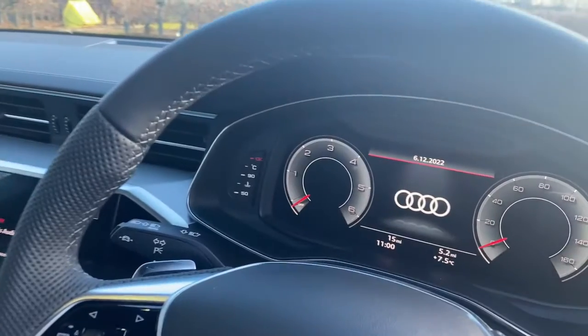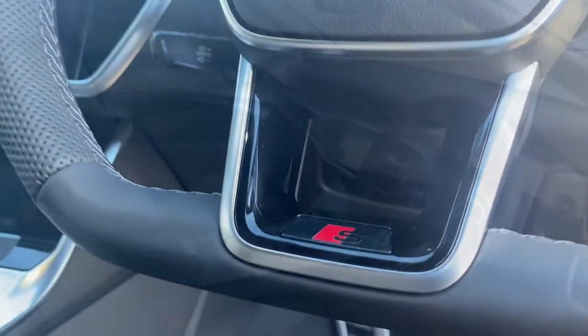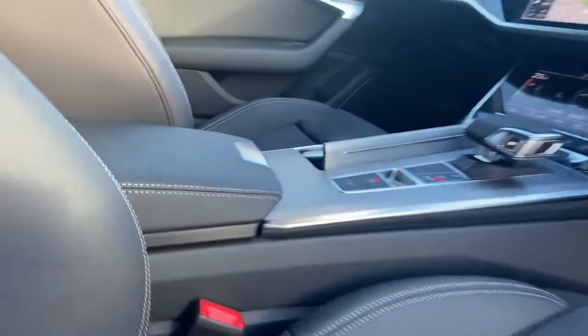The Audi A6 is one of the most comfortable cars I've ever driven. There's enough room inside the car and the boot space is massive, so it's great for those family holiday trips away.